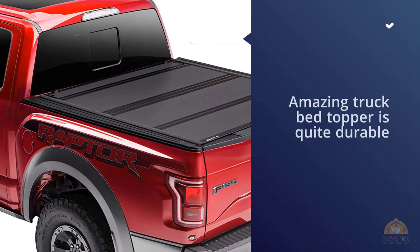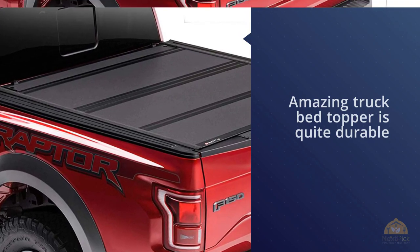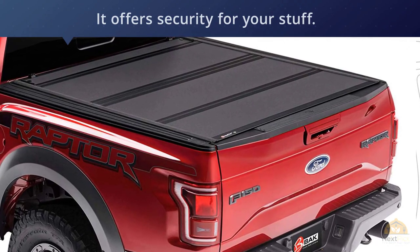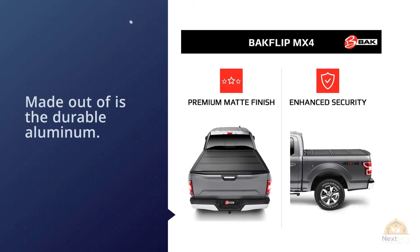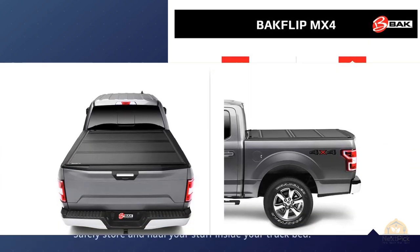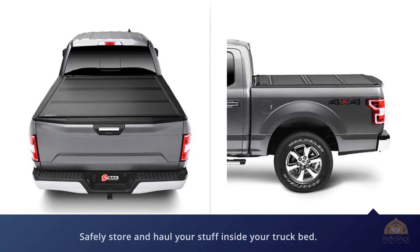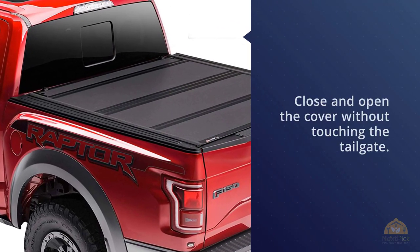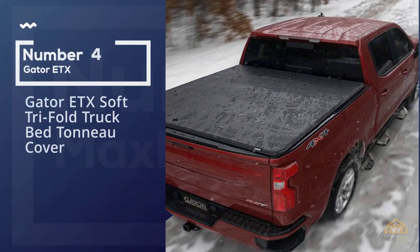Number three: BAKFlip MX4 Hard Folding Truck Bed Tonneau Cover. Our first and possibly the best truck bed tonneau for Ford 2015 to 2019 models is the BAKFlip hard folding truck bed tonneau cover. This durable truck bed topper offers great security for your belongings. It is made out of durable aluminum, meaning you can safely store and haul your stuff inside the truck bed. A matte finish offers advanced scratch and scuff resistance, which is quite convenient.